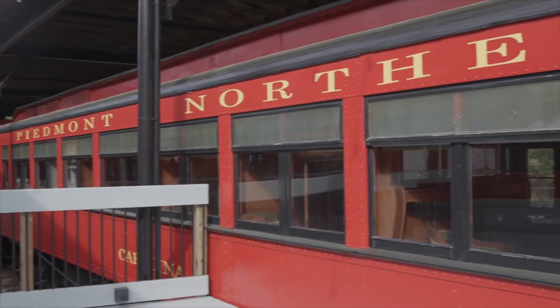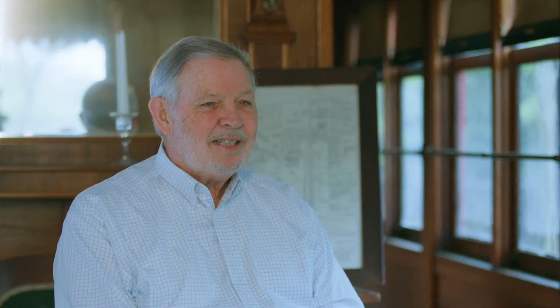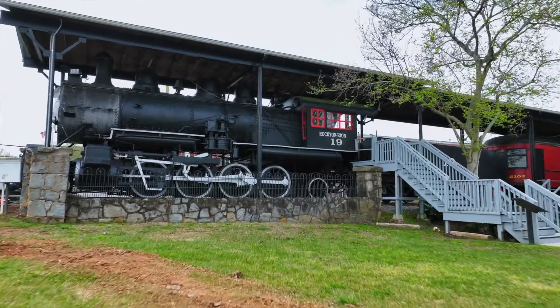It has three of the four original cars from the Piedmont and Northern Railroad. It also has a Baldwin model steam engine that was commissioned and worked in quarries.